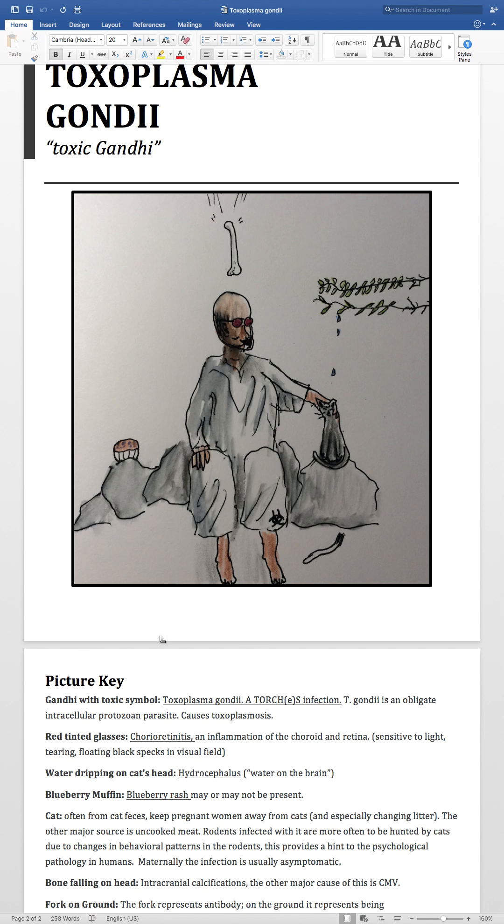Chorioretinitis leaves you sensitive to light, potentially having an excess of tearing, and floating black spots in the visual field. So you see the red glasses reminds us of chorioretinitis — some sort of visual or orbital pathology involved with Toxoplasma gondii.